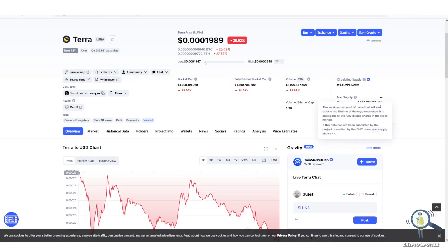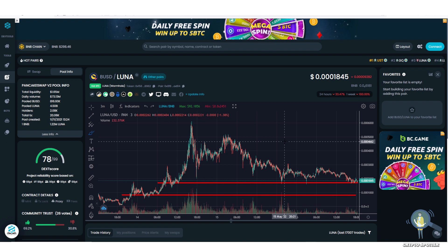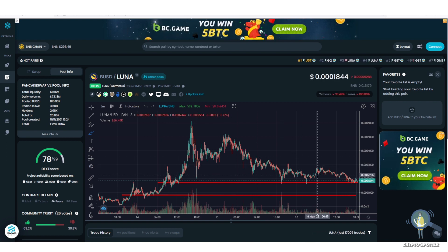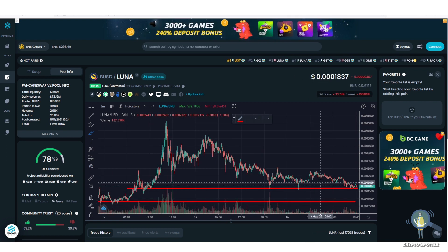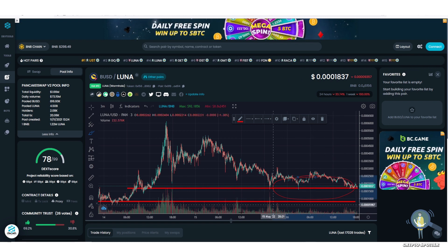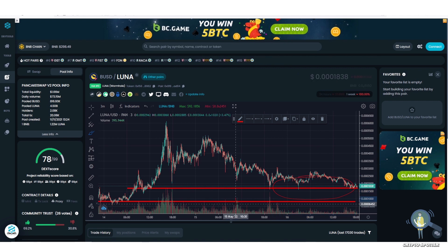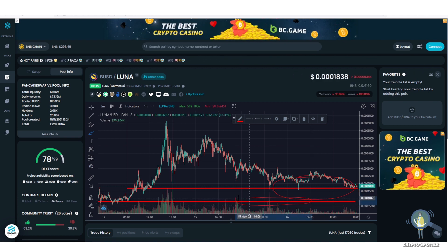Currently this token is very volatile and you can make good money with swing trading. If you've watched my previous video, I've already given you some target prices to trade at. Right now the support level is around the 15 to 16 level roughly, so unless it breaks the support level I don't think it will add another zero. If the support level is broken, we can see it trading with 4 zeros.